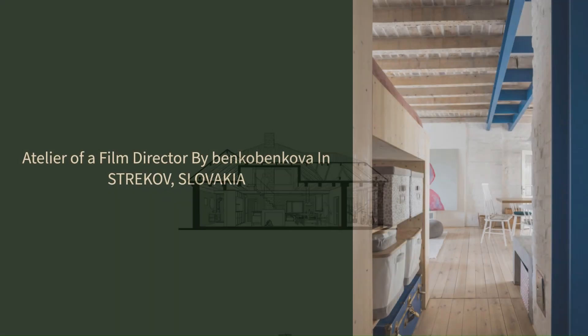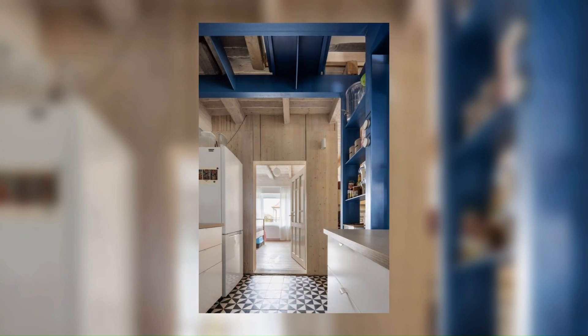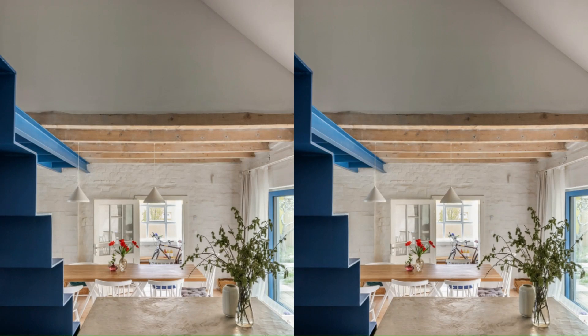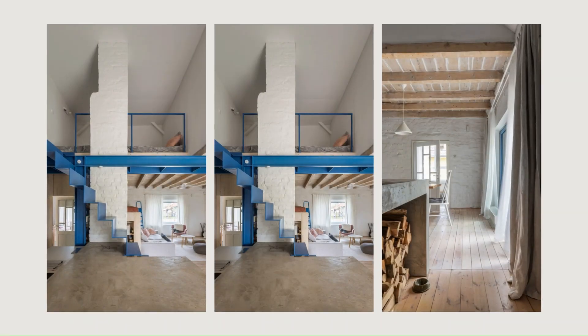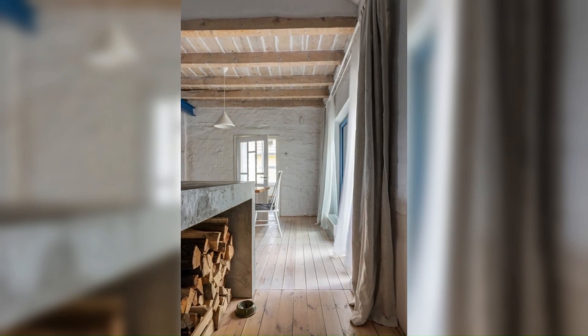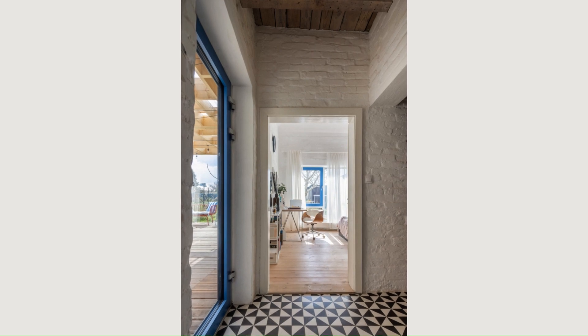We took a very rational approach towards the reconstruction — we aimed to keep and reuse original design elements as much as practically possible. As this house, the house of a film director, would regularly host 10 to 12 people, a small filming crew, it should be a creative base camp in a cozy home format — a good-feeling place for discussions, get-togethers, sharing ideas, and presentations.